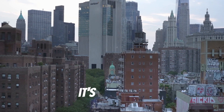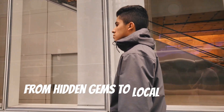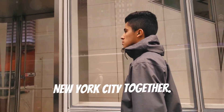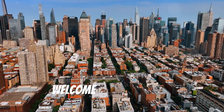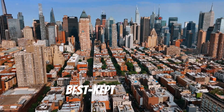Yo, what's up everybody, it's your boy Tom. We're diving into the heart and soul of New York City — from hidden gems to local haunts, let's uncover the best kept secrets of New York City together. Welcome to our channel; today we're uncovering some of NYC's best kept secrets.